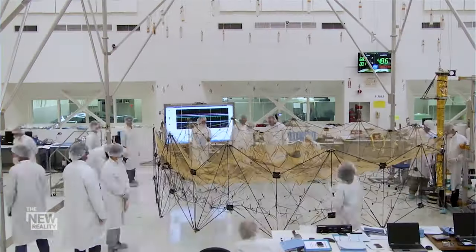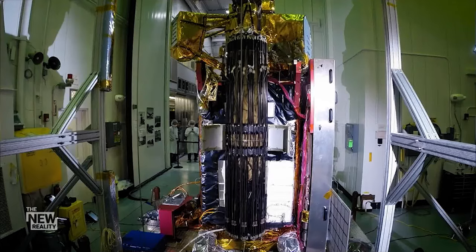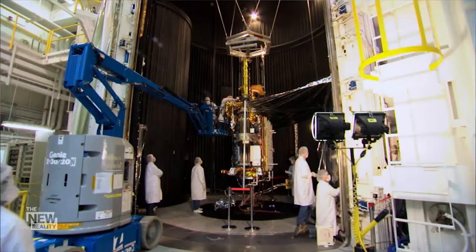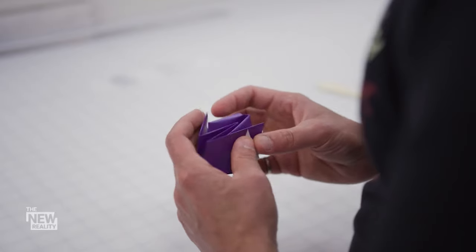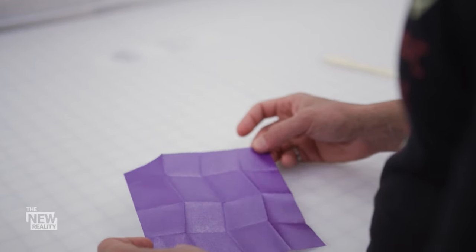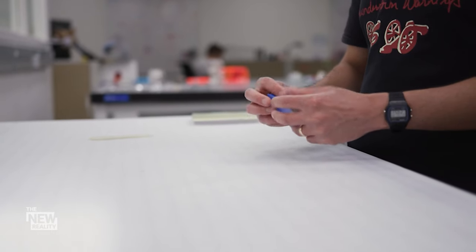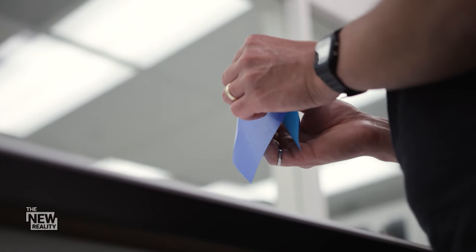The problem of trying to fold 10-by-10 meter sails into a spacecraft the size of a bread box — Manan calls it the suitcase problem. Instead of packing clothes, it's how much expandable technology you can cram into a small space capsule. This is the Miura-ori fold. The Japanese art of paper folding has a long history, dating back thousands of years. Now its principles are being used in many different fields, including aerospace.